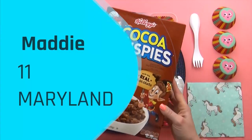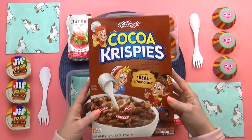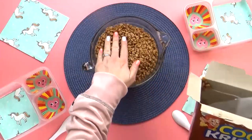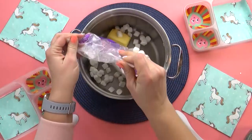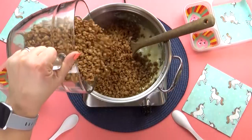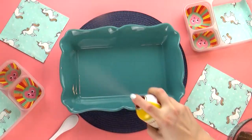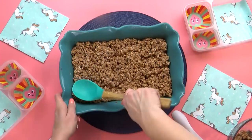Up next, I have a lunch idea sent in by Maddie. She's 11 years old and is from Maryland. For this lunch, I'm actually going to start by making the treat first. I'm going to make something really fun with these Cocoa Krispies that Maddie suggested — I'll start by measuring out six cups right into a bowl. These smell so good and chocolatey. Then in a separate pot, I'm going to add some butter and a whole bag of mini marshmallows. Once they're completely melted, I'll add the cereal and mix it up. These are basically Rice Krispie treats, but instead of regular Rice Krispie cereal, I'm using the Cocoa Krispies. I've also tried it with Fruity Pebbles and it was really good, but really sweet. So I'm just going to press this out and wait for it to harden up.